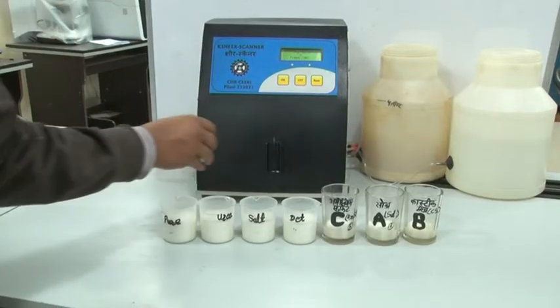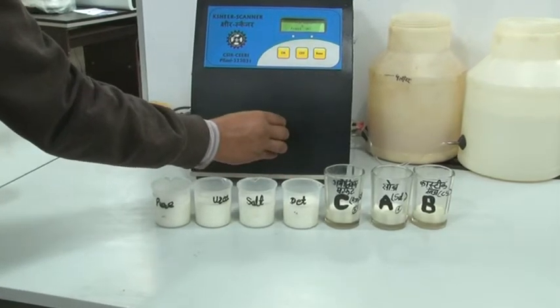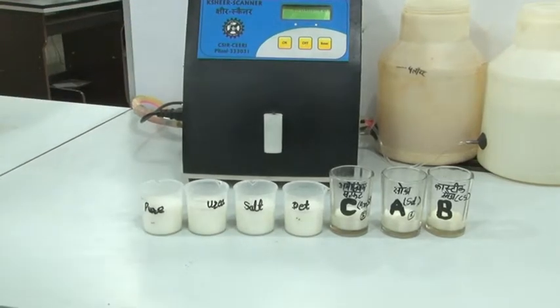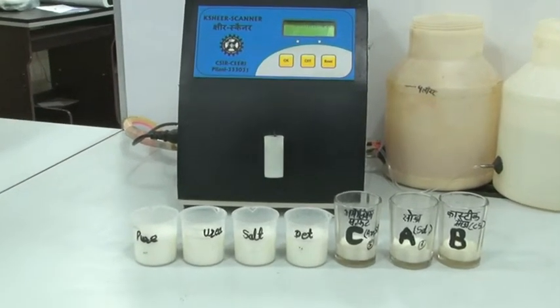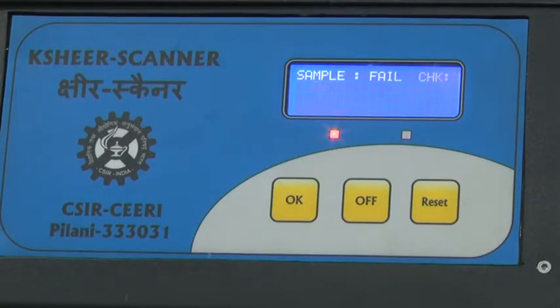The system features user-friendly operation with automatic sample intake. The electrochemical signature of the milk sample is acquired and further analyzed so as to provide the qualitative result — pass for a pure milk sample and fail for an adulterated milk sample.